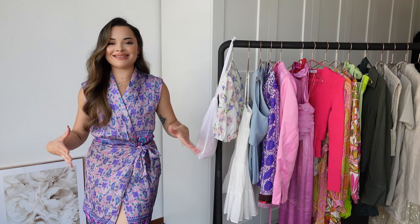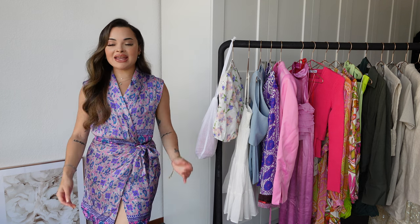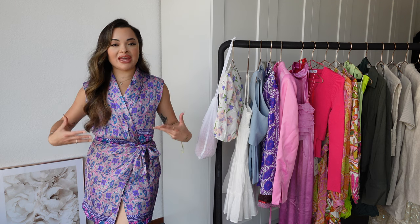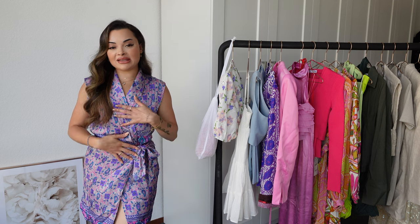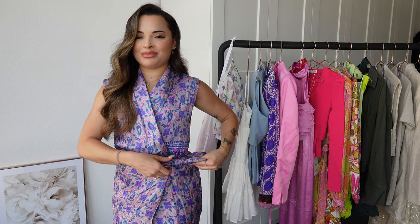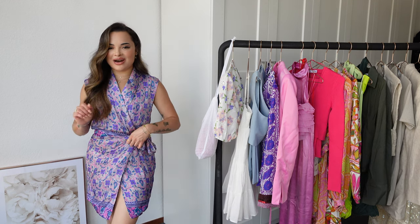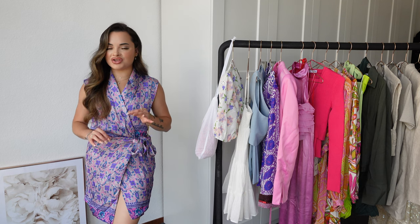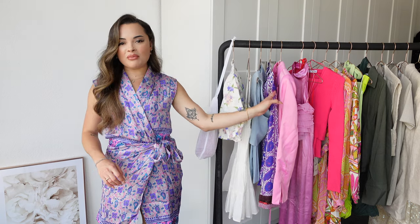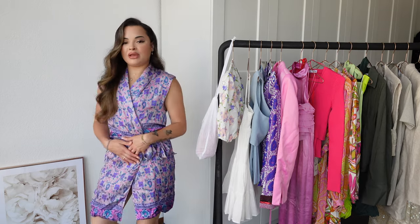I'm surprised about this wrap dress — you literally wrap yourself into it. I think the print is very unique so you have to be into it, but on vacation in a hot country this would be beautiful. It's very airy and breathable. I got it in a size small — there's an inside tie and then you wrap the outside part and you're done, very easy to put on. I was not expecting to love this one as much as I do — I'm actually more into this than the other set.